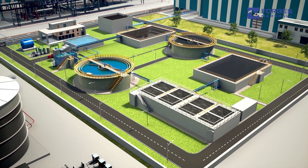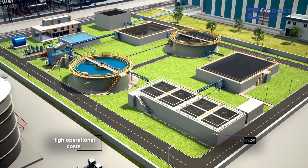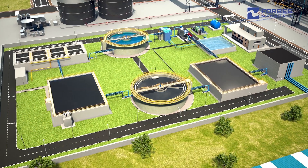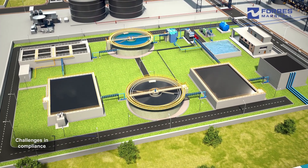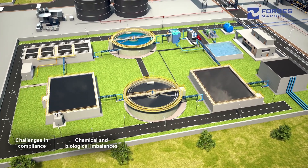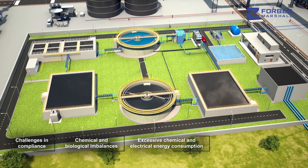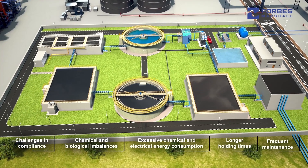Running an ETP efficiently poses significant challenges due to high operational costs and stringent compliance requirements. Common issues faced in ETPs include difficulties in meeting compliance parameters, chemical and biological imbalances, excessive chemical and electrical energy consumption, longer holding times, and frequent maintenance of mechanical and electrical equipment.